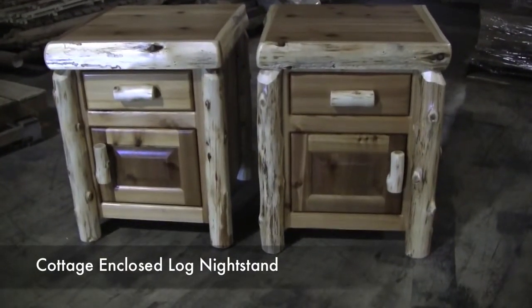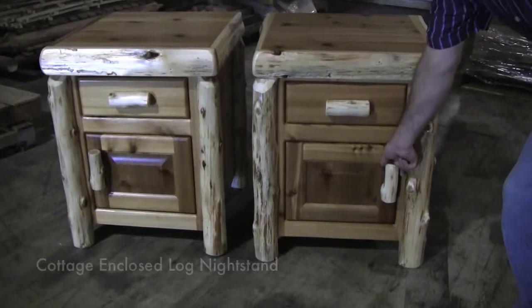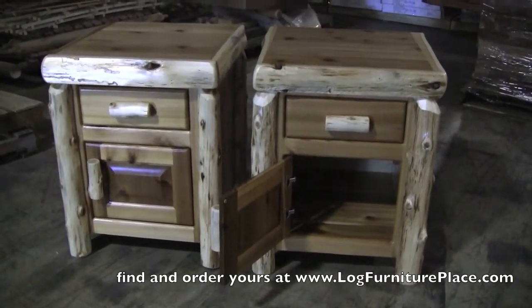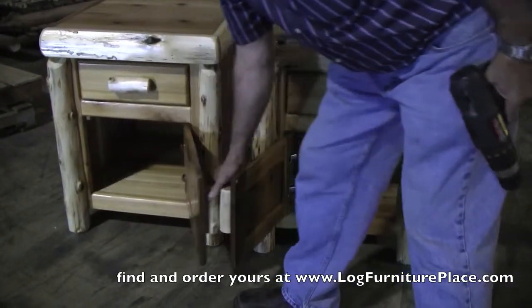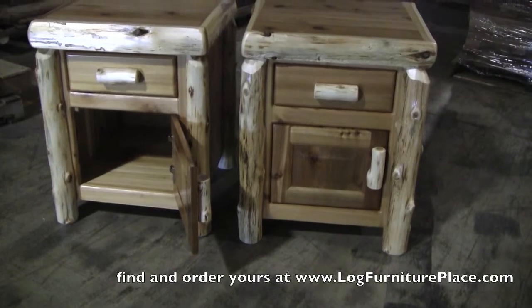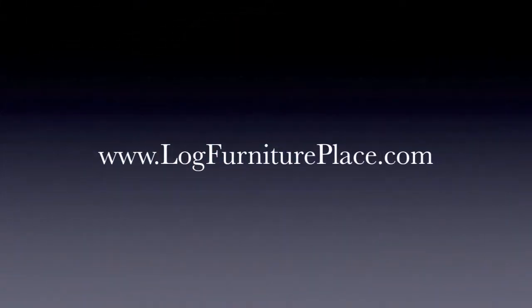Here we have the two styles of enclosed nightstands — one with hinges on the left, which just got opened, and the other style with hinges on the right, and there that one's open. Come order your nightstands at LogFurniturePlace.com where we are always happy to help.